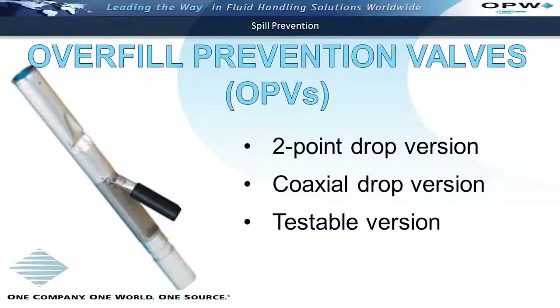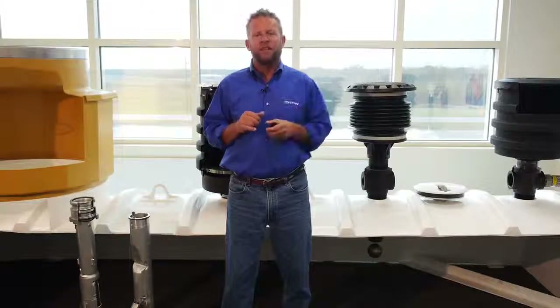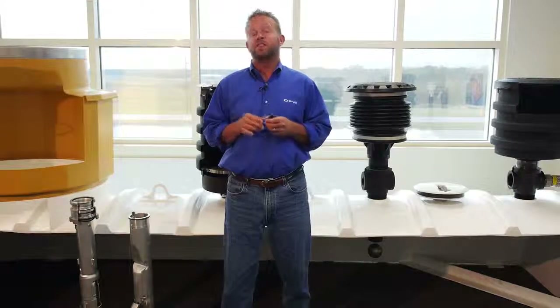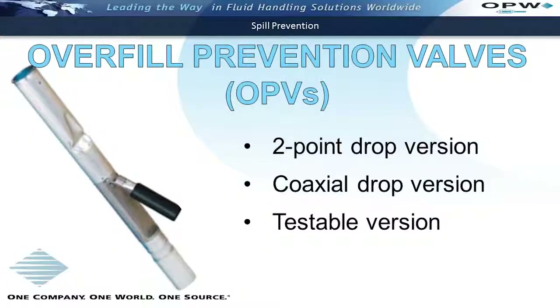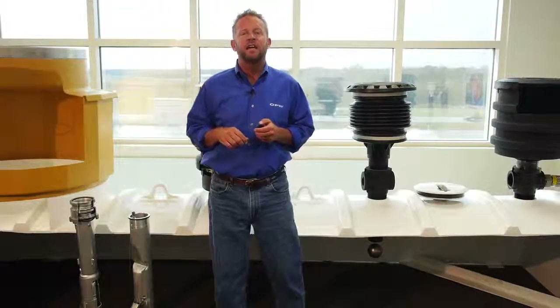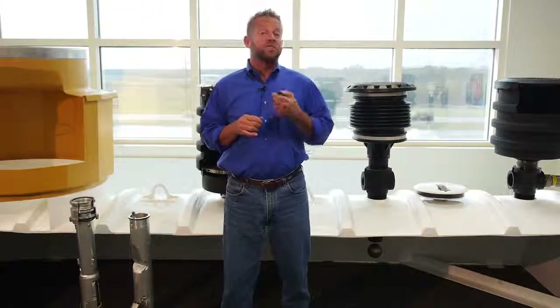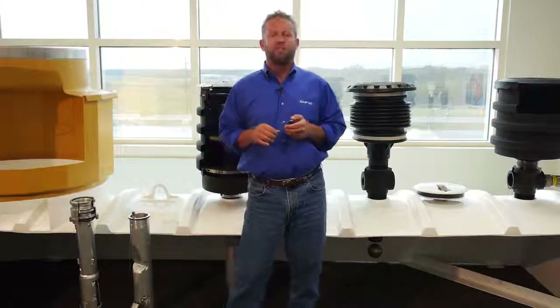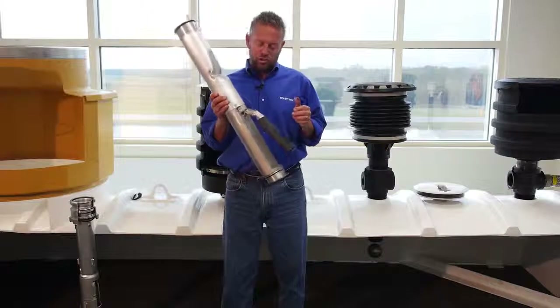The valves come in the standard configuration, which would be found at a typical 2-point drop — we talked about that in Retail 101. These overfill valves can also come in the coax version, where you actually have the fuel and the vapors coming up through the same opening in the tank. And finally, the valves can come with a testable feature or option. With the new EPA regulations released in July 2015 requiring the valves to be tested every three years, the testable version will probably be the best option moving forward.